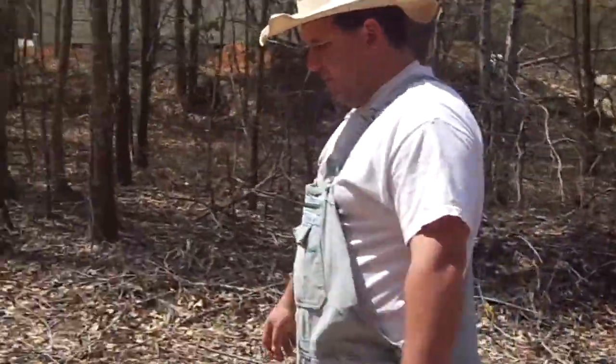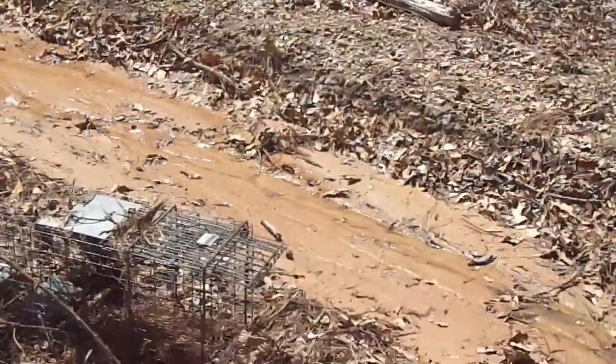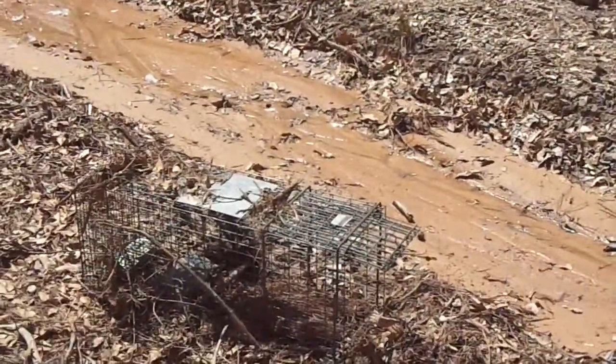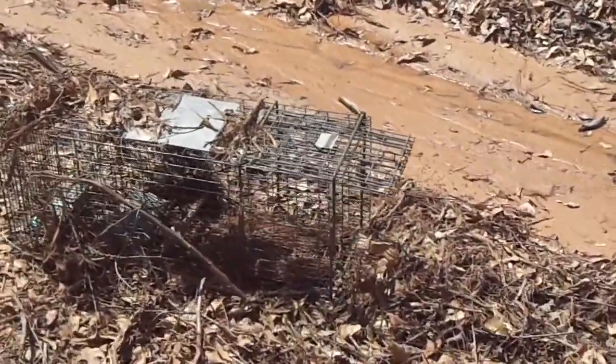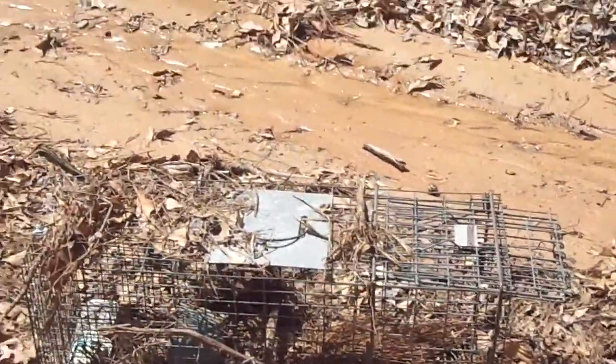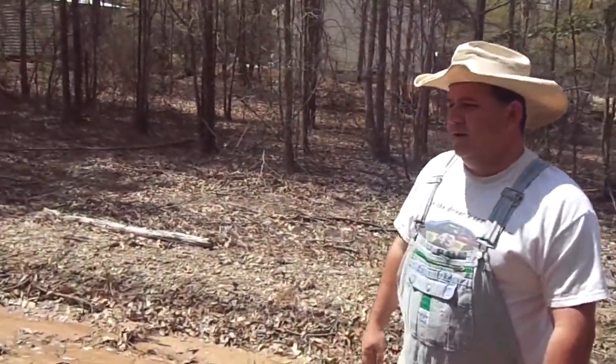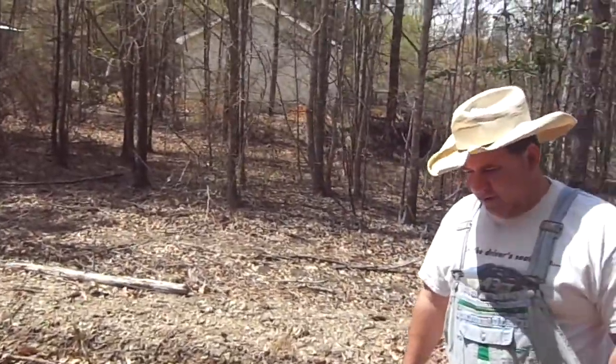So you remember from our first predator control video, here's one of the cages that we set. My son tried to camouflage it a little bit and we didn't catch anything in this one. This is the old big tomahawk, and I'm going to let the camera take the lead and show you the trail and show you who the culprit was.